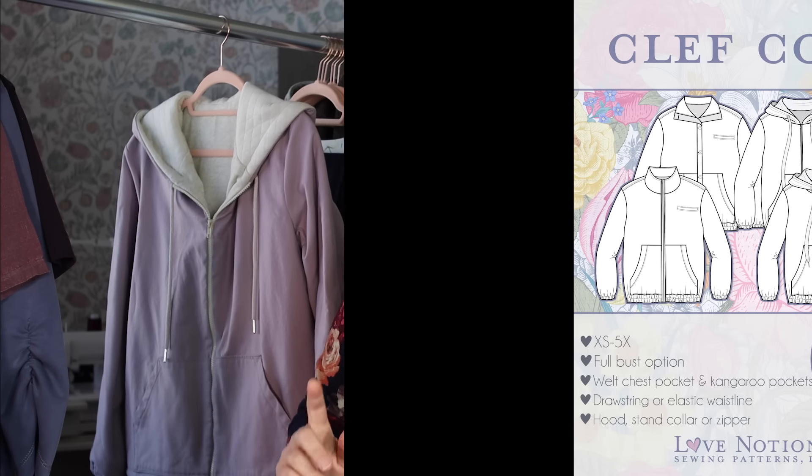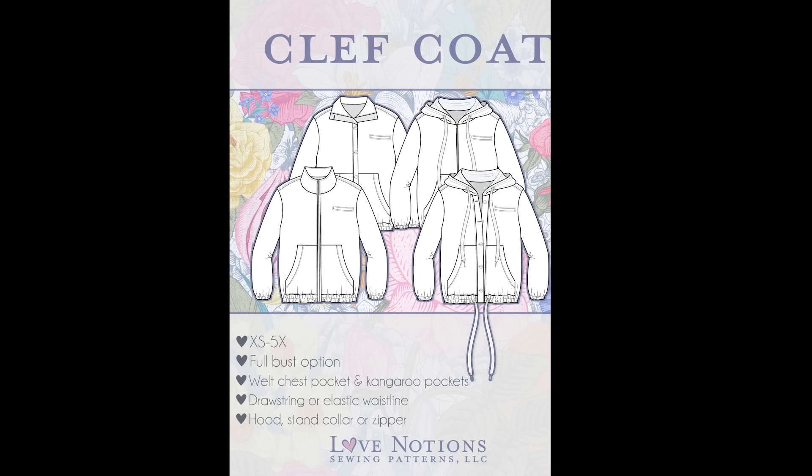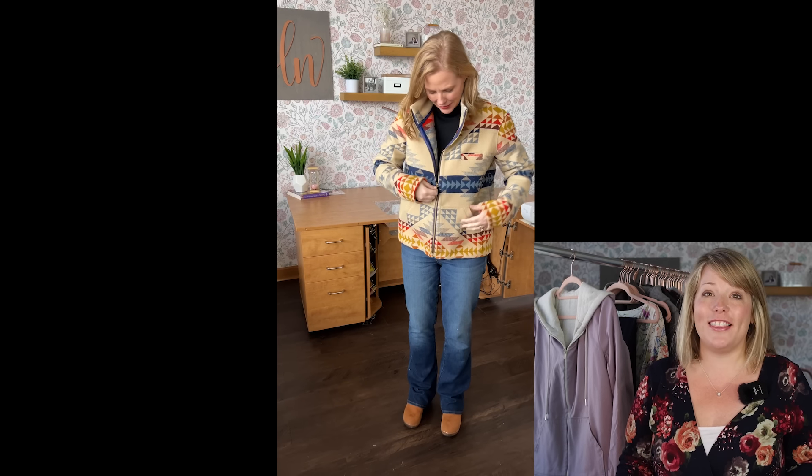And of course, it's fall now, so the weather's changing. Let's talk about some outerwear options you're going to need to throw over all of your cute fall outfits. The Clef Coat Collection is the ultimate cozy coat pattern. It's got loads of options, and with this you're going to be thinking about quilted jackets and wool.